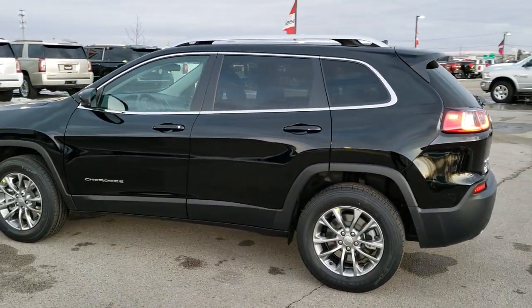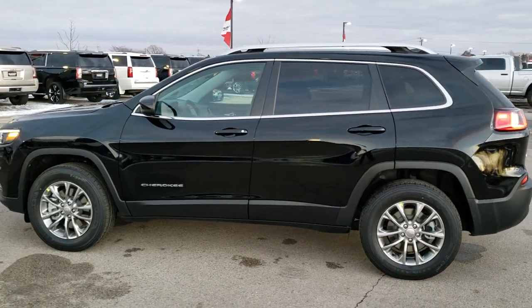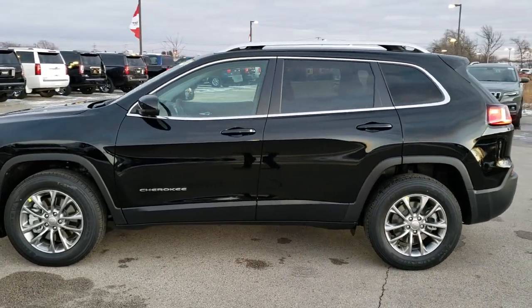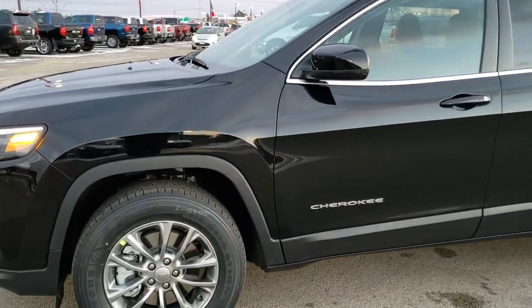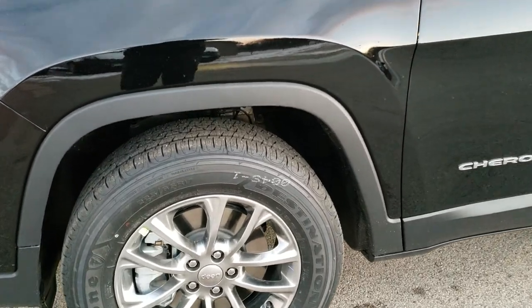I've always liked the Cherokees. I've owned three of them myself — really nice vehicles. They ride great. The V6 in them is a really nice combo with the nine speed. You get a lot of power, good torque and they move nicely.